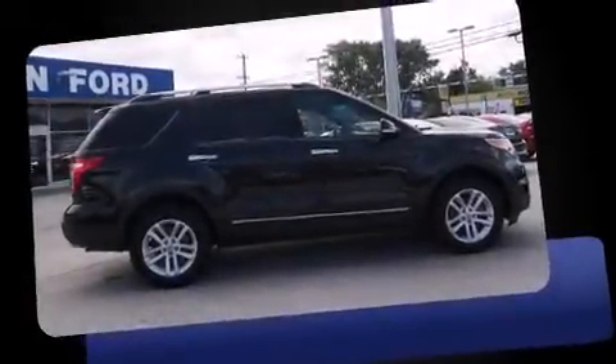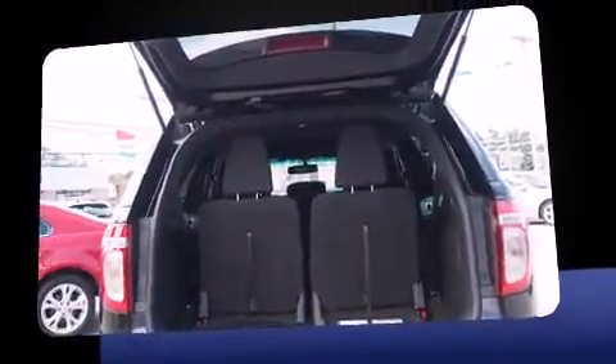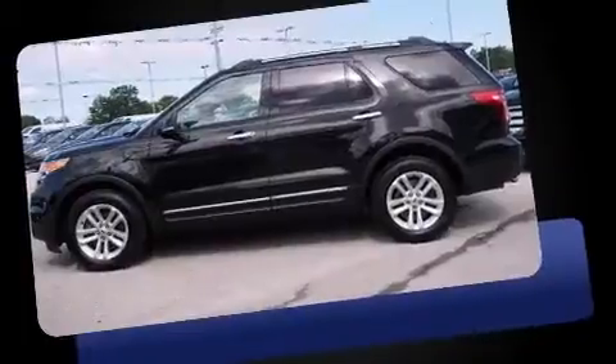Take command of the road in the 2013 Ford Explorer. A 3.5-liter V6 engine pairs with a sophisticated six-speed automatic transmission, providing a spirited yet composed ride and drive. Four-wheel drive allows you to go places you've only imagined.